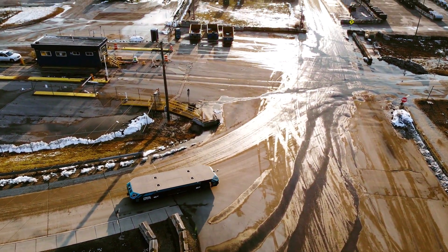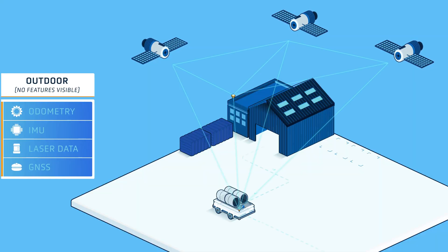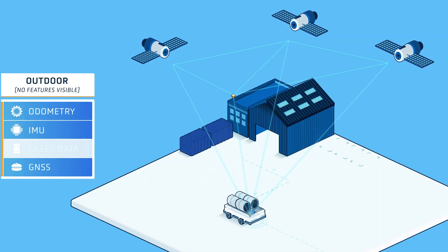Head further away, and features are no longer visible at all, meaning GNSS data is given priority. The transition is seamless.